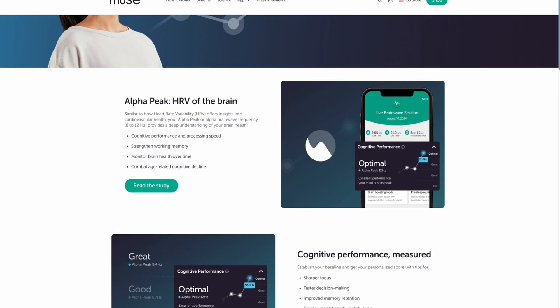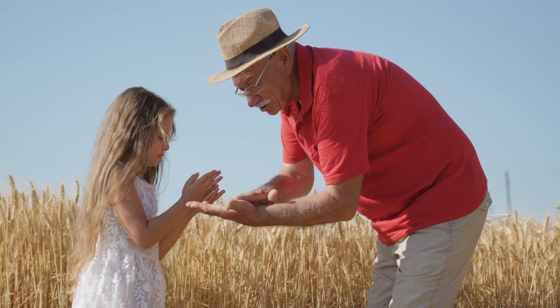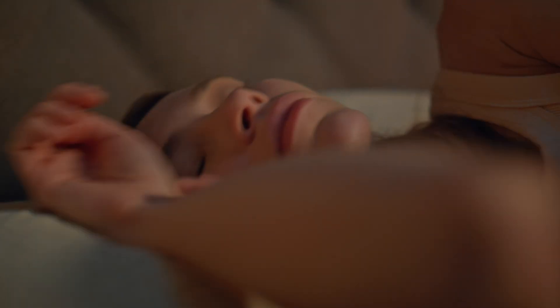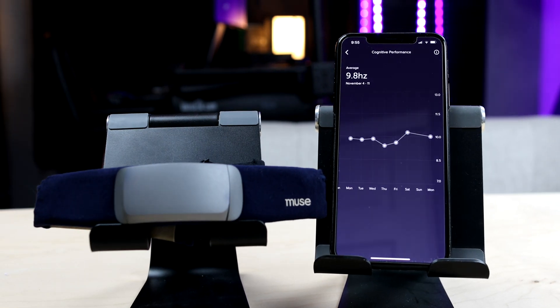It's called Peak Alpha, and there is a bunch of scientific literature that links it to the health of your brain in relation to daily meditation practices, age, cognitive performance, stress, sleep quality, and basically anything else that can affect the health of your brain. In my opinion, this really supercharges what the Muse device is capable of doing.